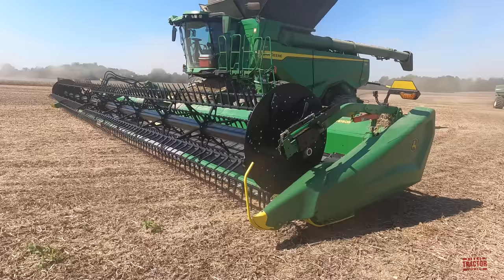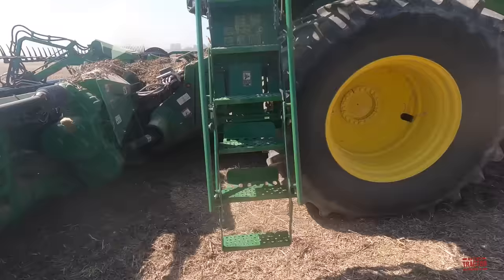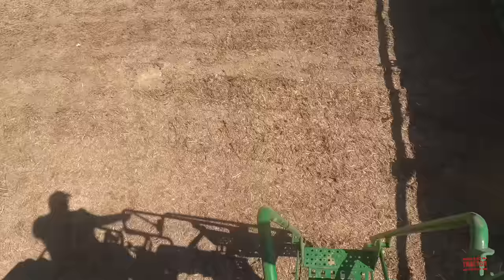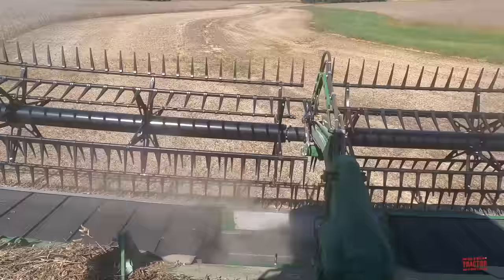Let's take a ride on the X9-1100 with the HD50R draper head. Here we are in the X9 cab — it's a very nice setup, and it'll be impressive to see this 50-foot draper in action.